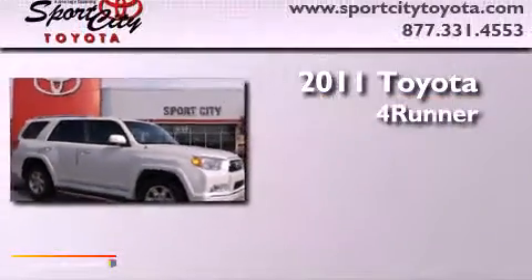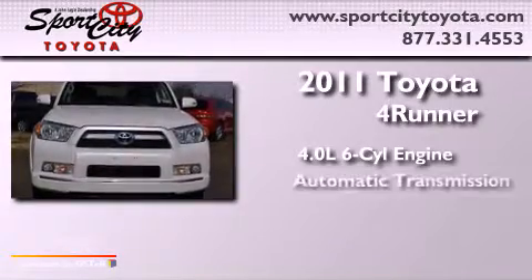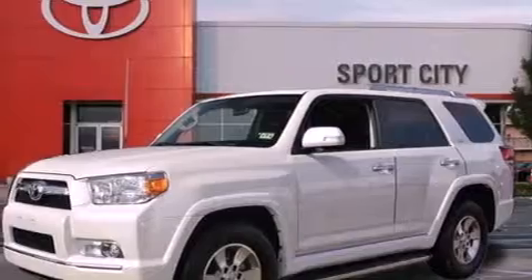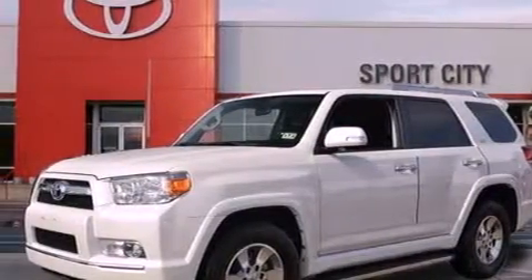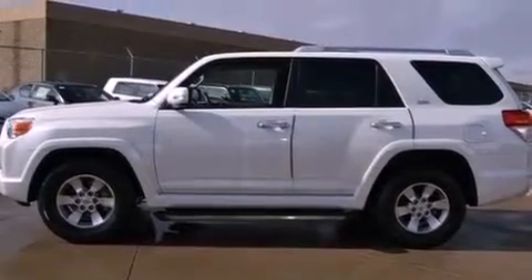This is a 2011, featuring a 4.0-liter six-cylinder engine and an automatic transmission. Its top features include a double wishbone independent front suspension, skid plates, and traction control and stability control systems.